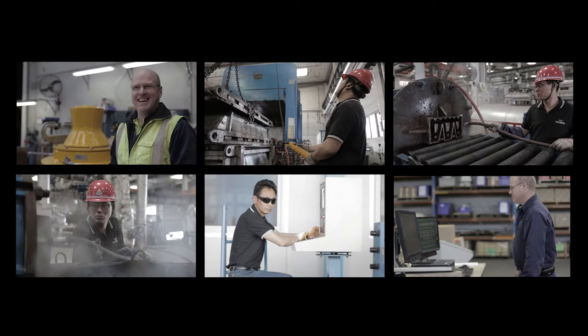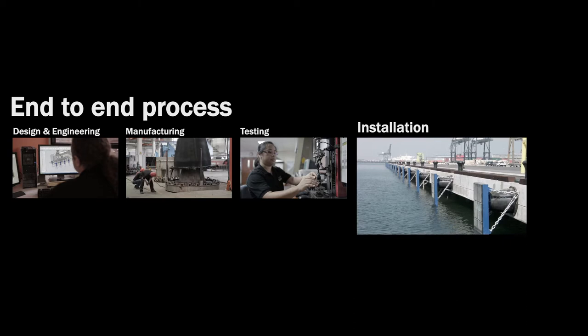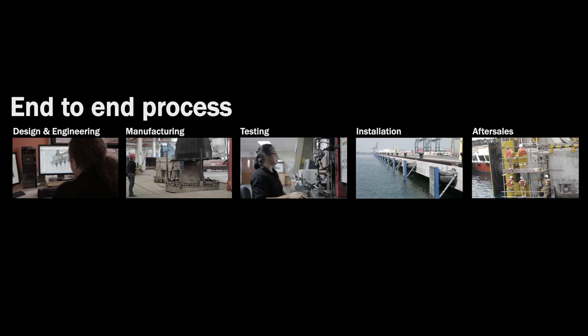But don't just take our word for it — we're going to show you the full process, from design through to engineering, manufacturing, testing, installation, and finally after-sales maintenance and training, so that you can see exactly what goes into making certain you've got the high-quality products that your project needs.